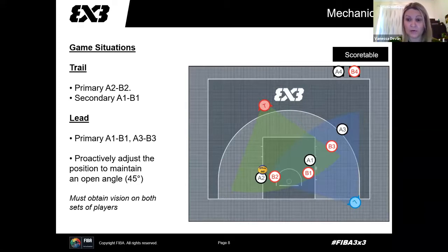Another situation that happens quite often is where lead actually has two sets of players. The ball is in the shared area with A2 having the ball — this would be trail's primary call. Trail opens their vision to also have view on A1 and B1. Lead's primary will be A3, and also A1 and B1 — officiating post play and any screen situations from B3 and A3. It's very important that lead in this situation has vision on A1, B1, B3, and A3, and not looking straight at the ball. If lead looks only at the ball, those other players are not being refereed.